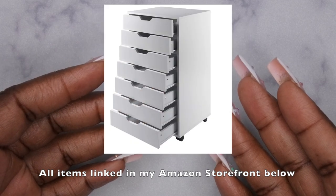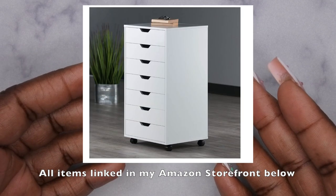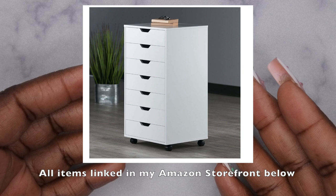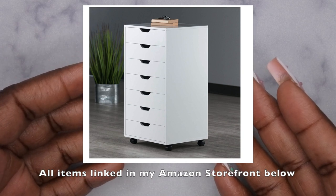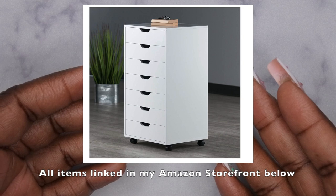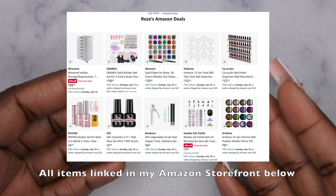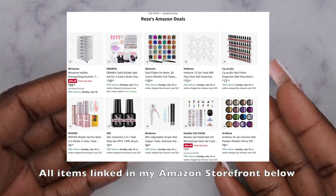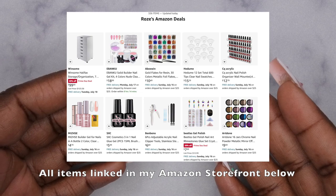My most favorite item I found is this dresser drawer for $99. I'm excited because I've been looking for a way to store my nail supplies for the longest and I've been waiting for a good deal on one — and I finally found it. All of these items are going to be linked down in the description box below in my Amazon storefront. Let's hop into this haul to see these other amazing deals I found from Amazon over the last few months.